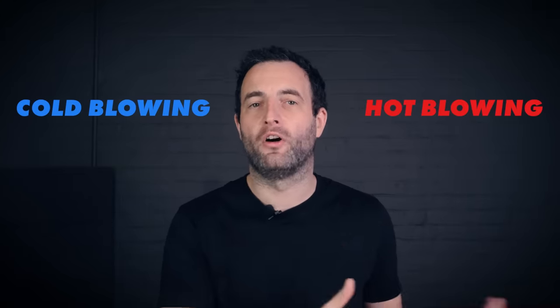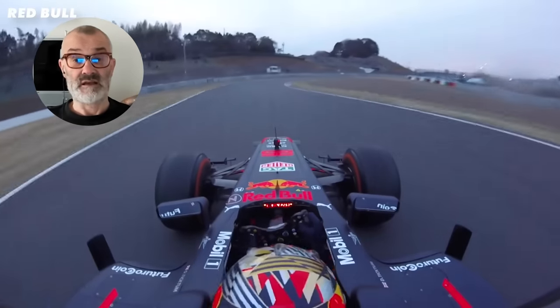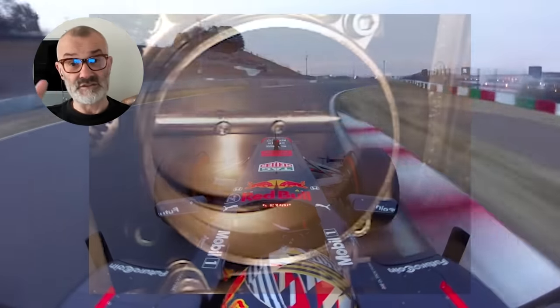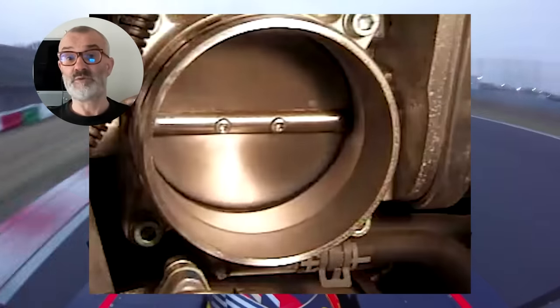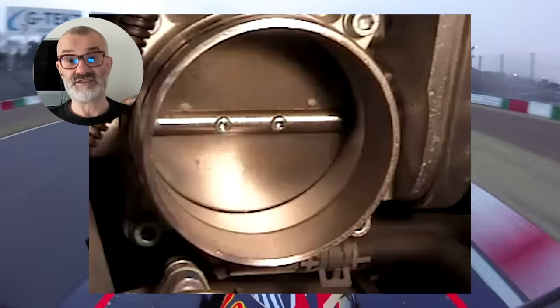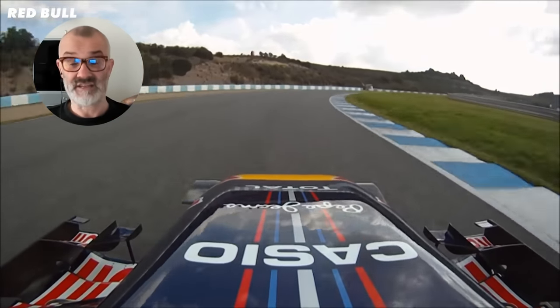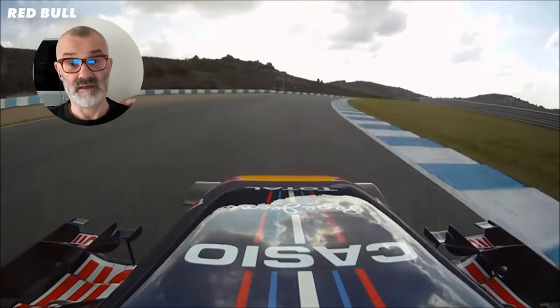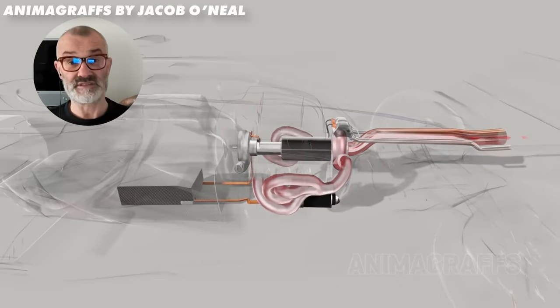Here's Scarbs to explain these absolutely genius techniques. As you come into the corner and you lift off the throttle, in terms of throttle pedal, the actual throttles on the engine would stay open. But you would get the reduction in engine performance by reducing the fuel injection and the ignition to get the deceleration that you want. But the engine is still spinning and the throttles are wide open, so you're still getting airflow passing through the engine and coming out through the exhausts.